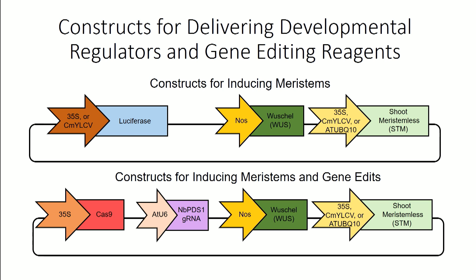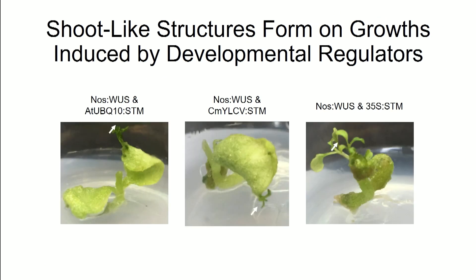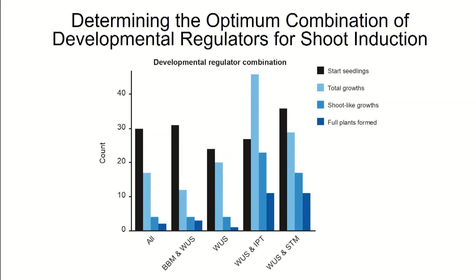This is a diagram of some of the constructs delivered in initial experiments. We had a luciferase reporter and tested different combinations of developmental regulators — some with weak promoters and some with strong promoters — to find which would promote shoot induction. Here we have a seedling in a petri dish where the luciferase reporter indicates genetic information is entering cells. These growths form leaf-like structures, and then you get little shoots on the leaves of the newly emerged seedling, which can be excised and induced to form roots and create full plants.